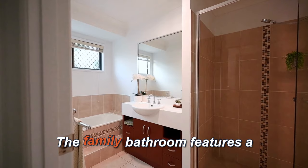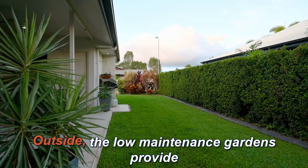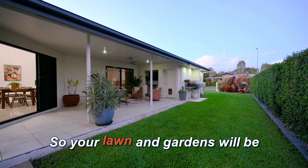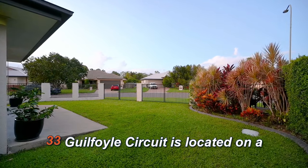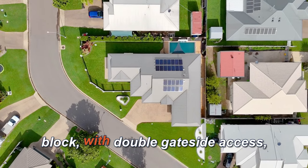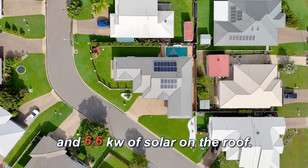The family bathroom features a shower and a tub for the kids. Outside, the low maintenance gardens provide great privacy and are fully irrigated so your lawn and gardens will be this green all year round. 33 Guildford Circuit is located on a fully fenced 730 square meter block with double gate side access and 6.6 kilowatts of solar on the roof.